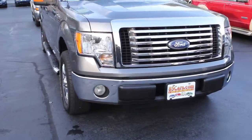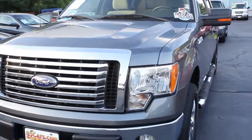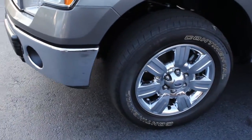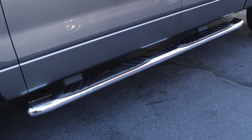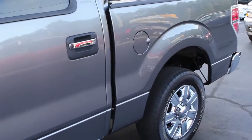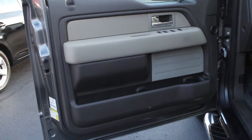It is an XLT. It does have the 4.6 liter engine, fog lamps. Exterior paint is in great shape, windshield has no cracks. Front wheel disc brakes, front radial tires, running boards. It's got a keyless entry system. Door panels are in fantastic shape.